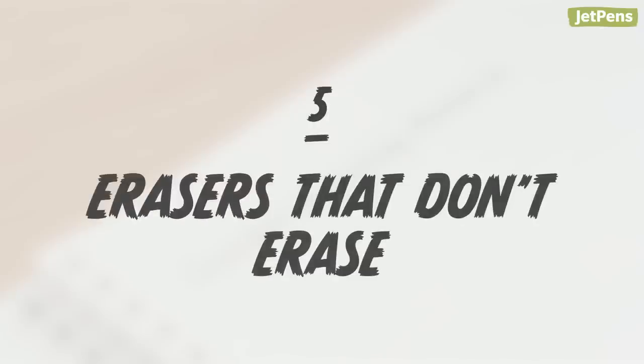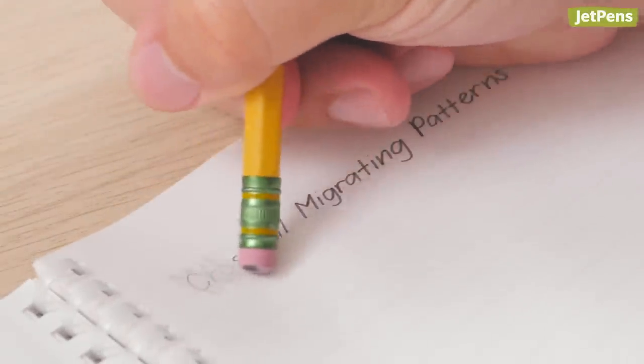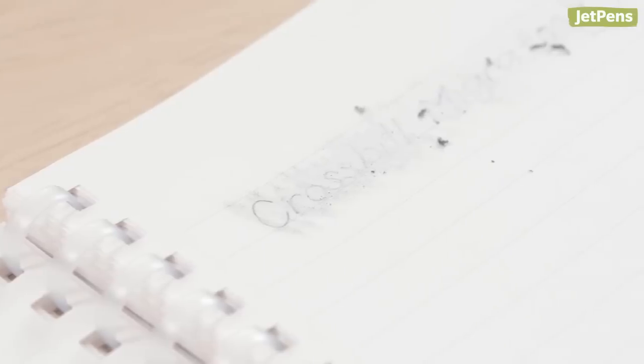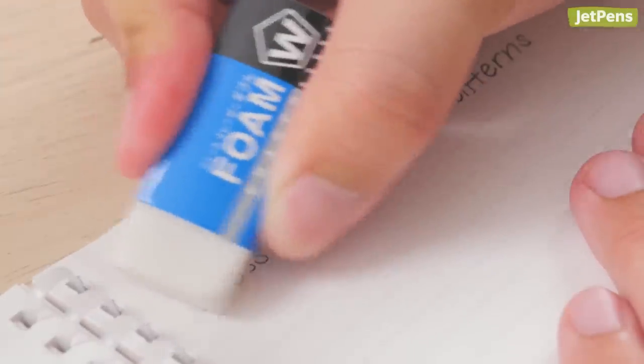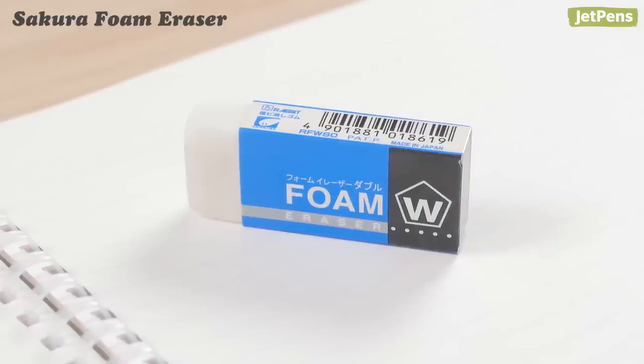Erasers that don't erase. Is there anything more rage-inducing than an eraser that doesn't erase? Not only that, it also smears your lead and even creases the paper! To save yourself the anguish, treat yourself and try something better, like the Sakura Foam Eraser.